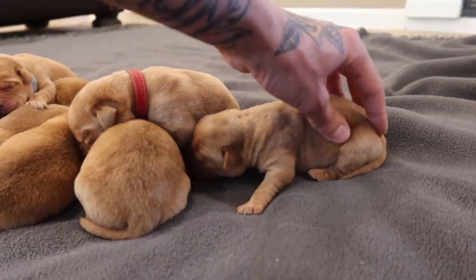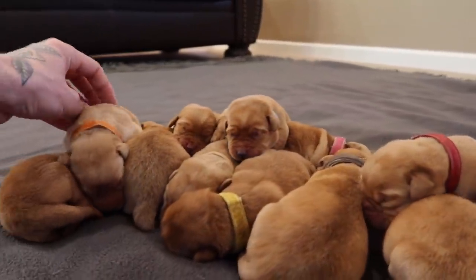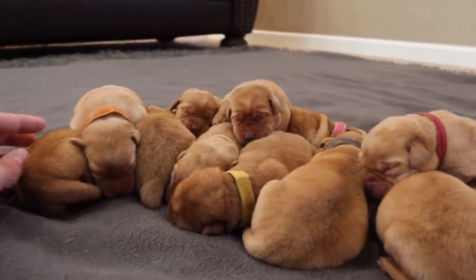12 puppies — 8 girls and 4 boys. So this time we have a pretty girl-heavy litter, which is going to be a ton of fun.